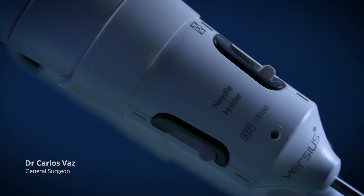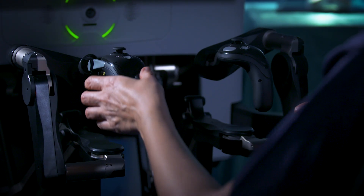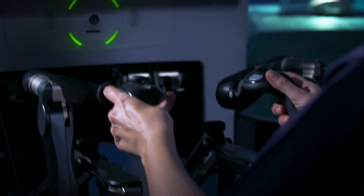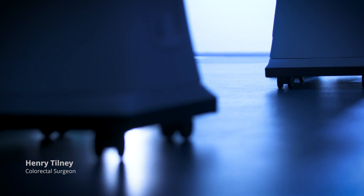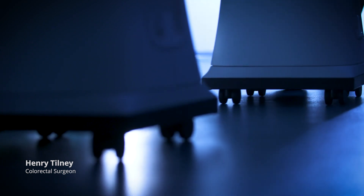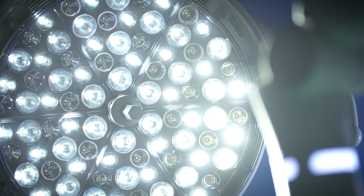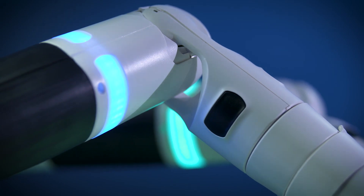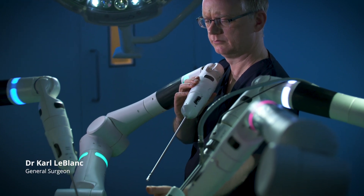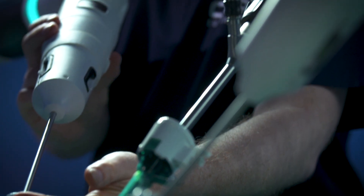My first impression of Versios is that it's a more flexible robotic system and it's easier to use. The huge advantage of the Versios system is that it's a lot more portable than existing systems. It's modular, so arms can be used as and when necessary. The Versios system is unique in that it has multi ports available to put anywhere you want to.